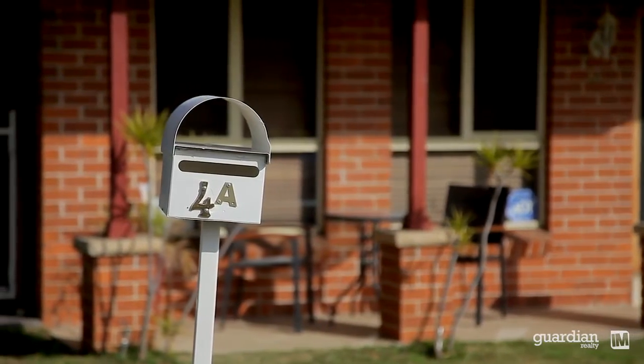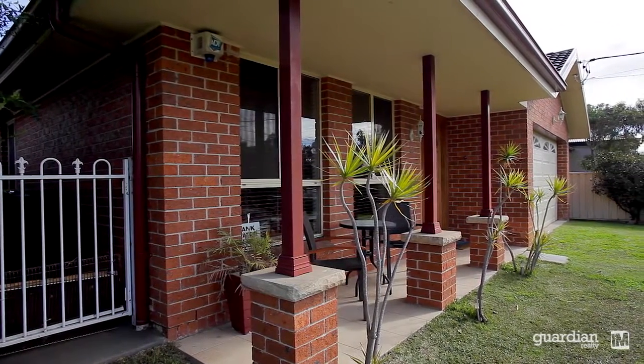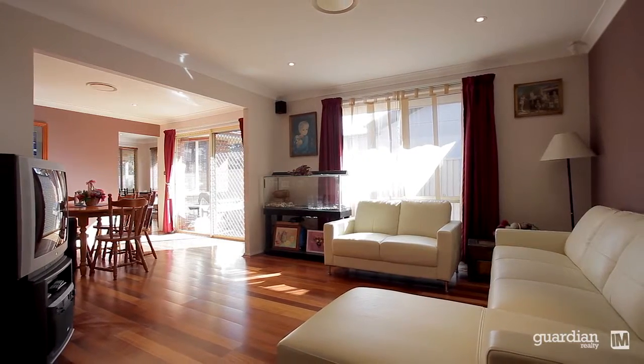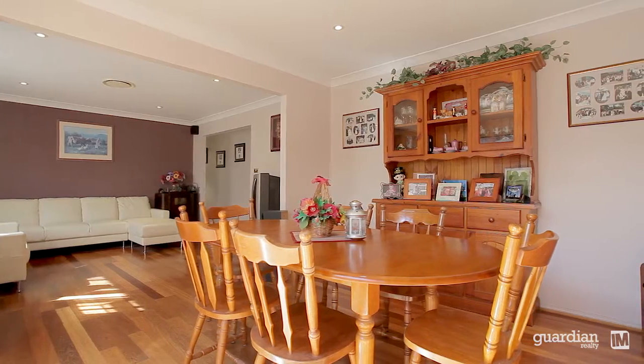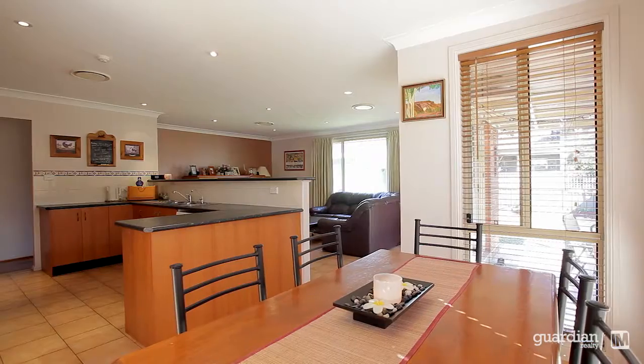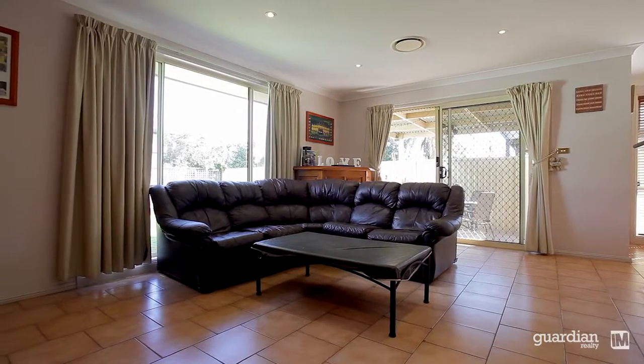This custom built home was constructed in 2005 and is positioned in the quiet back streets of Schofields. The living areas include a front formal lounge room which is great for mum and dad, a separate dining area which makes entertaining easy, a kitchen meals area which is great for breakfast time, and the kids have their own rumpus room at the rear of the home.